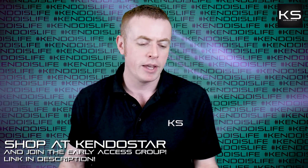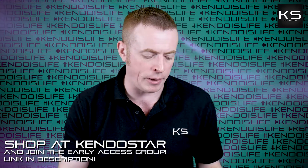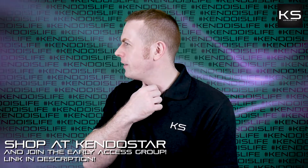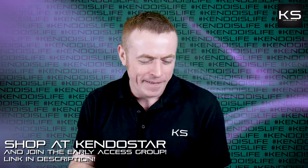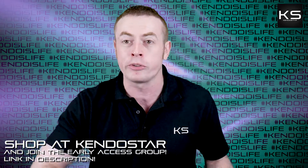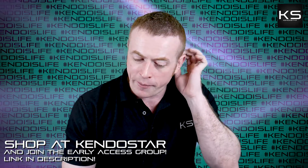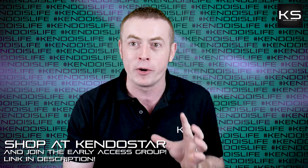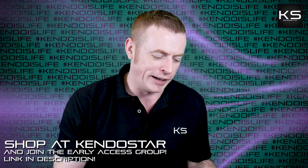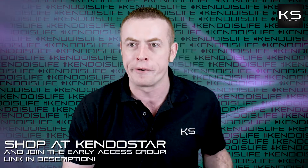Next I'm going to take questions from the early access group — I fired up a question just before I started filming about ten minutes ago to say I was going to film today. I thought it'd be fun to do a little rapid fire of those that came in hot off the press. First one: which waza do you think is the most difficult to learn and or perform?